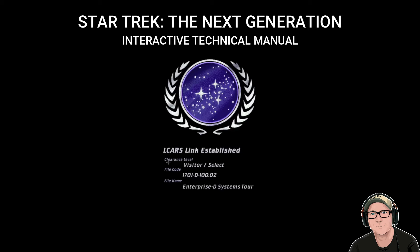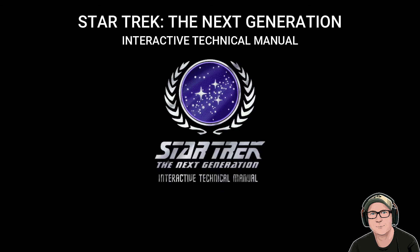The Interactive Technical Manual for Approved Federation Visitors and Starfleet Personnel is now active on this page.